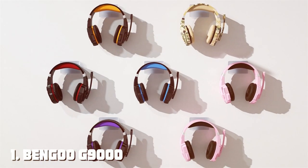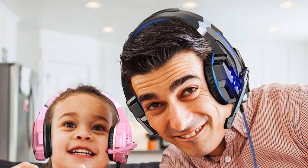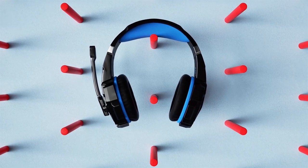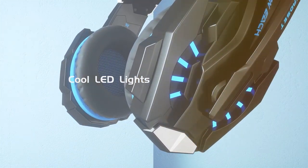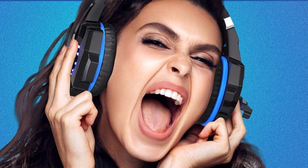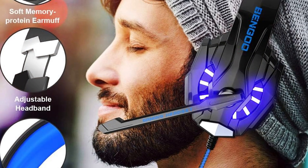At the first position of our list we have the BNGOG 9000 Stereo Gaming Headset. If you're on the hunt for a gaming headset that seamlessly blends affordability with top-notch performance, the BNGOG 9000 is a true contender. The ergonomic design ensures prolonged comfort during marathon gaming sessions. The cushioned over-ear cups provide excellent noise isolation, plunging you deep into the heart of your game. The robust build quality ensures durability, with a flexible headband that accommodates various head sizes.